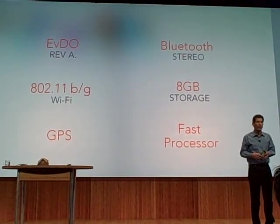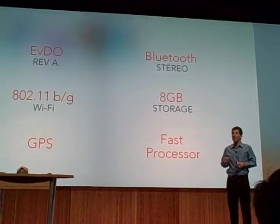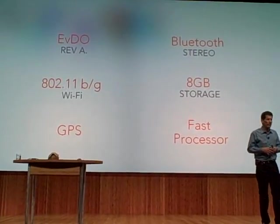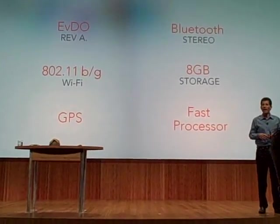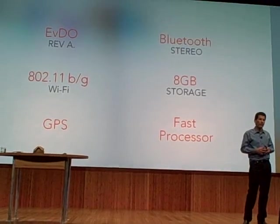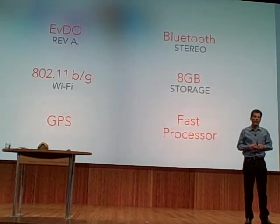And we wanted you to use the latest pool of accessories, so we built in Bluetooth version 2.1 with EDR and stereo support. I've got some of those nice Bluetooth stereo speakers sitting on my desk — they sound great. And because you'll be putting a lot of information and data on the device, we built in 8 gigabytes of storage. And because you'll need to be processing all of that information, we built in a really fast processor. We're using TI's latest OMAP 3430 processor — TI is the first smartphone with this processor.